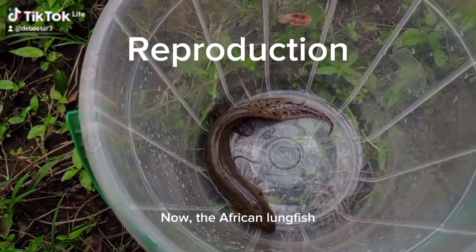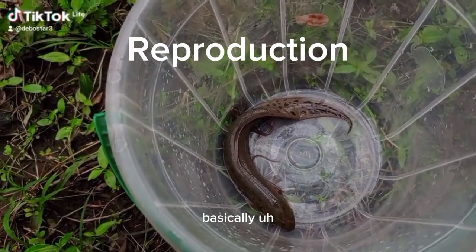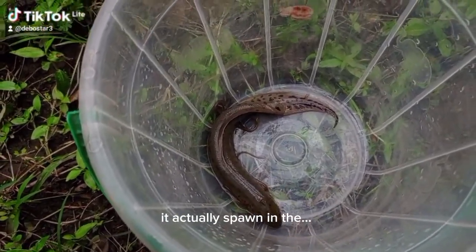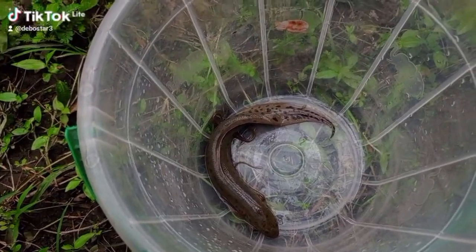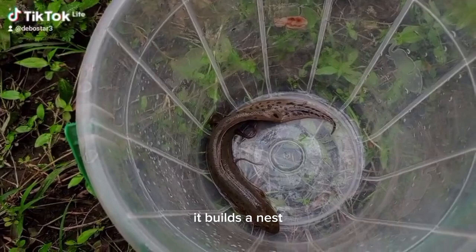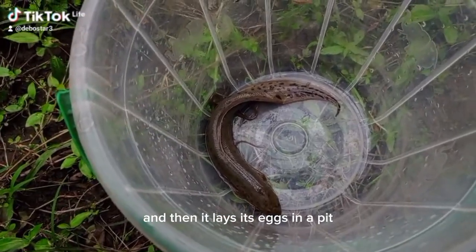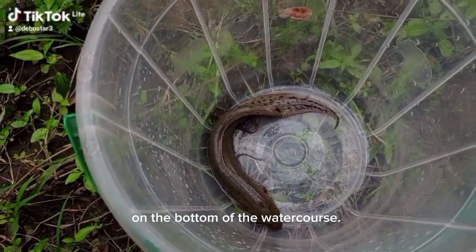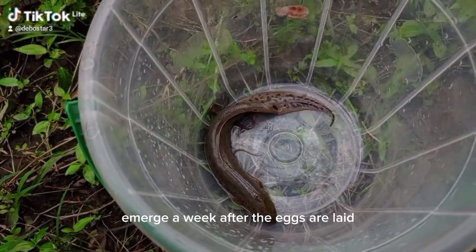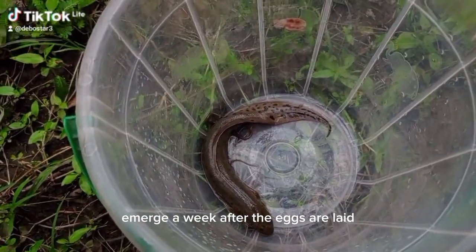When the African lungfish wants to reproduce, it actually spawns at the bottom of the lake, where it builds a nest and then lays its eggs in a pit on the bottom of the water course. The tiny larvae emerge a week after the eggs are laid.